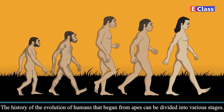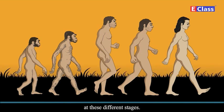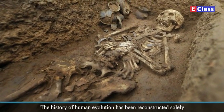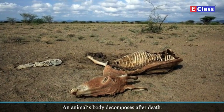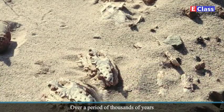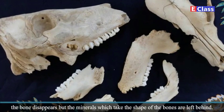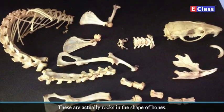In the following lessons, we shall learn about various facets of human culture at these different stages. The history of human evolution has been reconstructed solely with the help of the fossilized human bones discovered so far. An animal's body decomposes after death; the bones get dispersed and gradually get buried in the soil. Over a period of thousands of years, the minerals in the soil get deposited inside the pores of these bones. In the course of this time, the bone disappears, but the minerals which take the shape of the bones are left behind — these are actually rocks in the shape of bones.